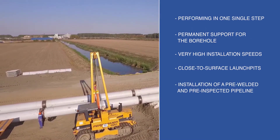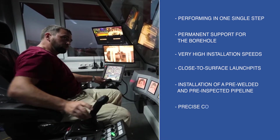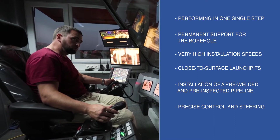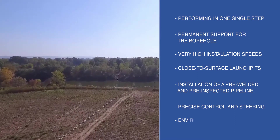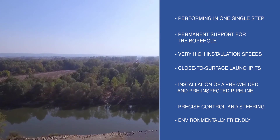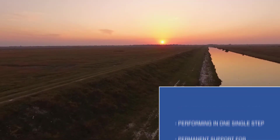Direct installation of a pre-welded and pre-inspected pipeline is possible. Precise steering is possible on upward and downward slopes and in curves. Most importantly, the technology provides environmental friendliness, since the environment remains mostly intact because the pipeline can be laid in one stage only.